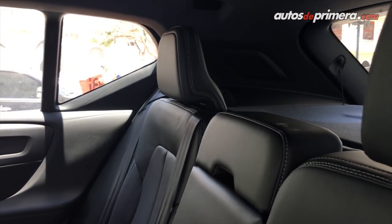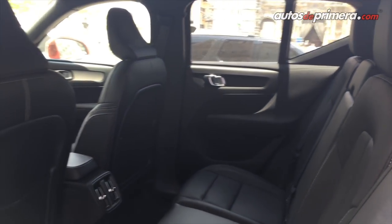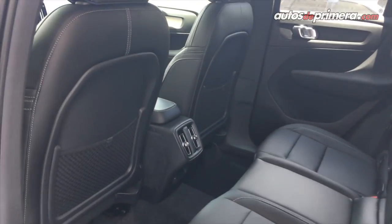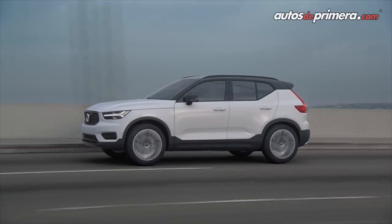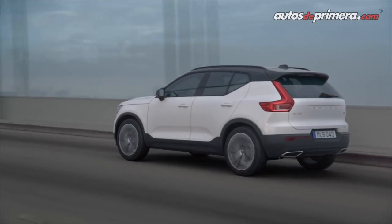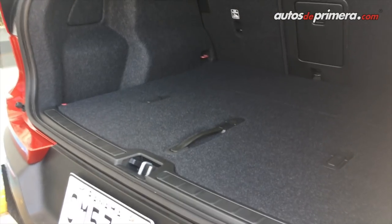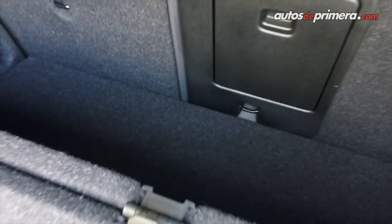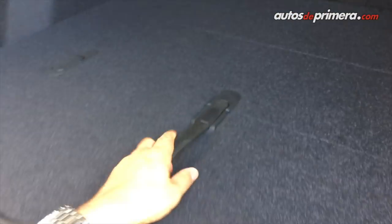Atrás tenemos un amplio espacio para tres personas, la verdad quedan muy cómodas. Esta es una SUV compacta pero la verdad no parece compacta; los suecos lograron un diseño muy bien logrado para este vehículo. Otra novedad importante en la parte del baúl es que lo podemos dividir y trae un sistema para separar el baúl y objetos en diferentes lugares, o simplemente dejarlo completamente plano con un espacio secreto debajo.